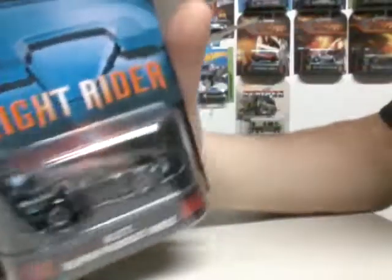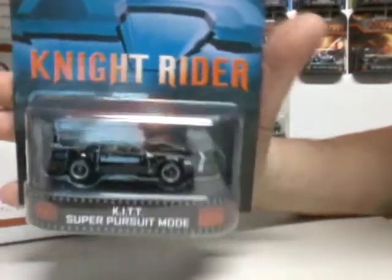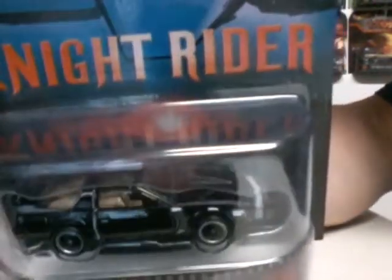I went ahead and just bought the 5 cars this time — I wasn't going to buy the whole case, since I'm just collecting them. We have Knight Rider, we have KITT Super Pursuit Mode. Nasty, look at that car. Bring back Knight Rider — should bring back all those shows.